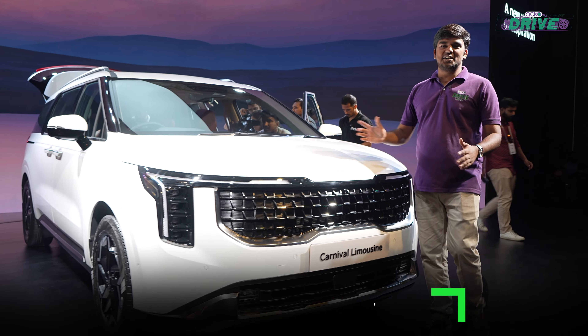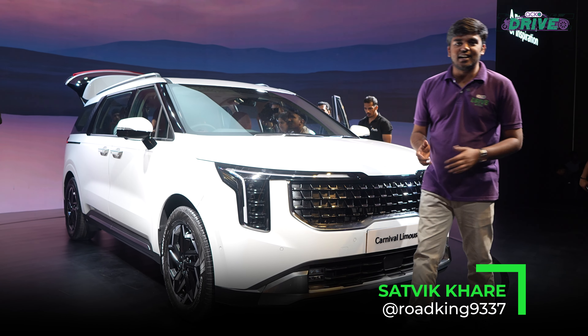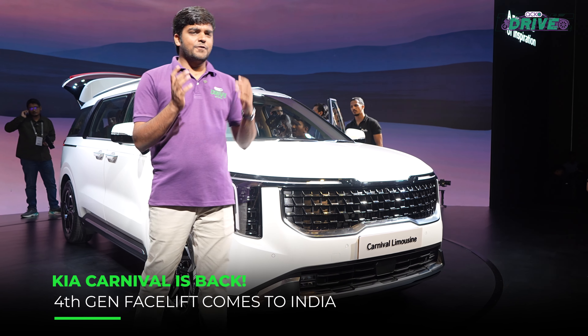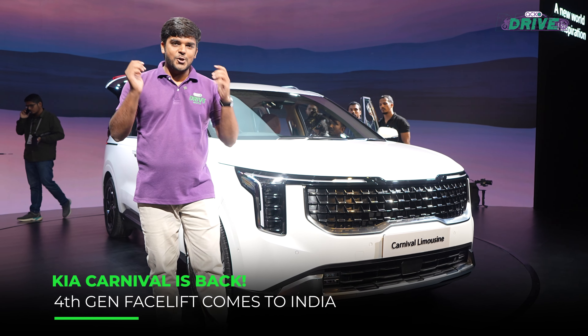This is the new Kia Carnival that has finally launched in India, and like the rest of the world, we get the facelifted version of the fourth generation. Let's talk about it some more.